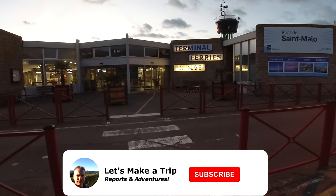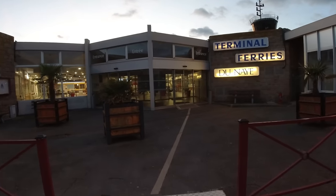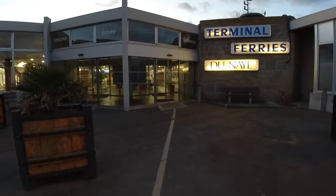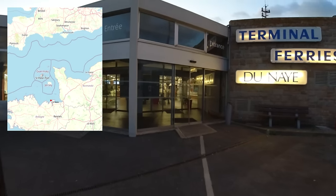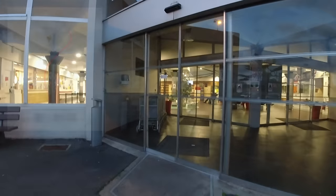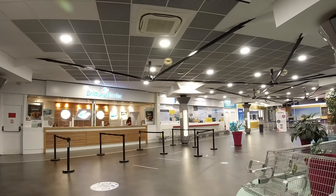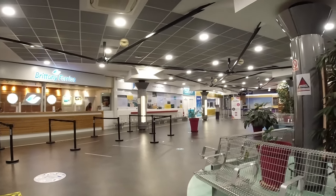Hello again guys and welcome to part two of our cruise to Saint-Malo. Having spent the day looking around the fantastic historical city, now it's time to return to the ferry for the trip back to Portsmouth. The light was beginning to fade as we headed towards the terminal building. You need to check in again before boarding, and there's plenty of time to grab a coffee or a bite to eat.